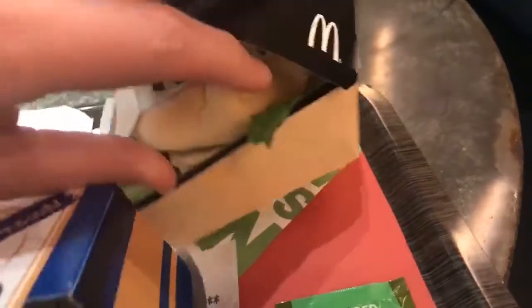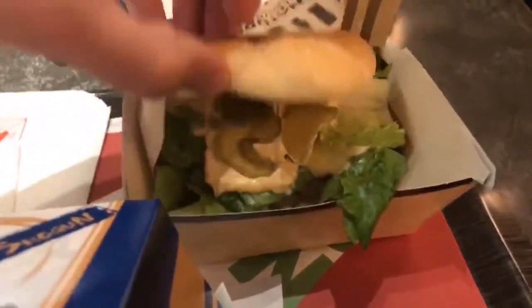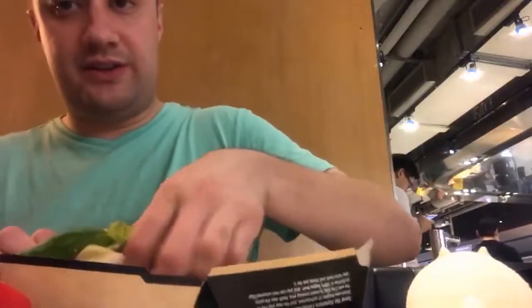Now to try their Angus Signature Collection Burger. This has lettuce, tomatoes, premium Angus beef on a ciabatta bun. Check this out.